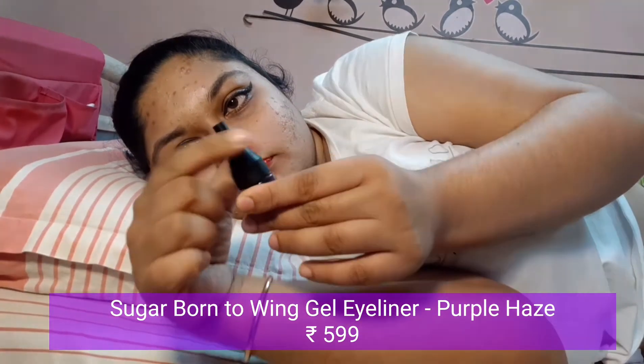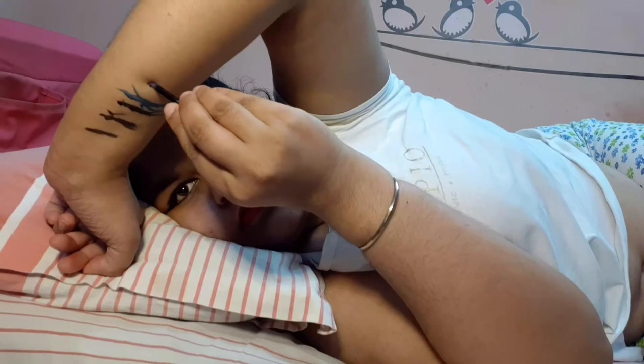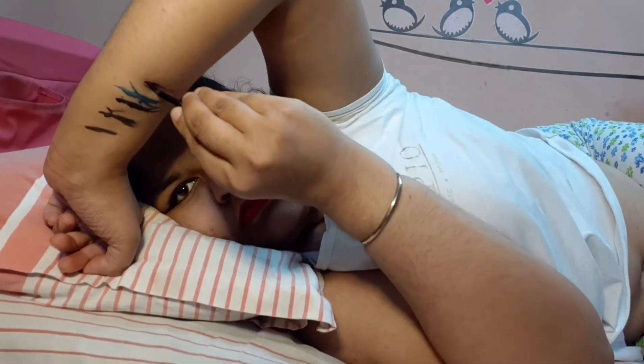This purple shade eyeliner from Sugar will make your eye look quite bold, and is recommended for those comfortable using gel eyeliner. It's very pigmented and easy to apply — a budget-friendly find under Rs. 600.